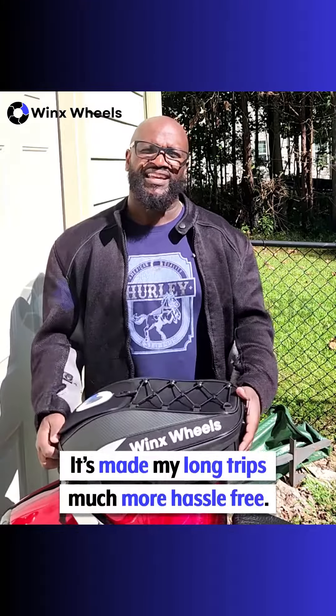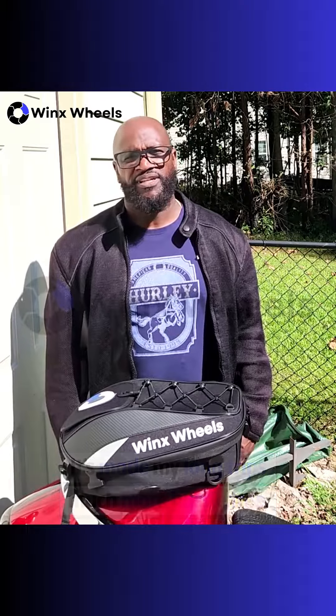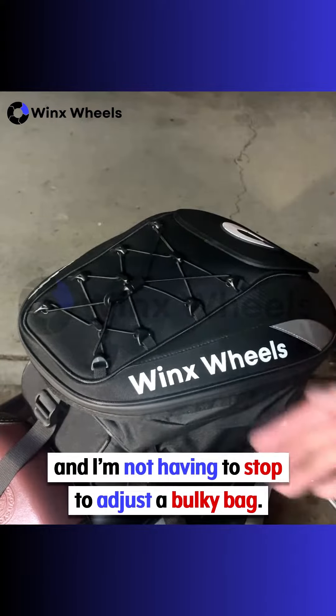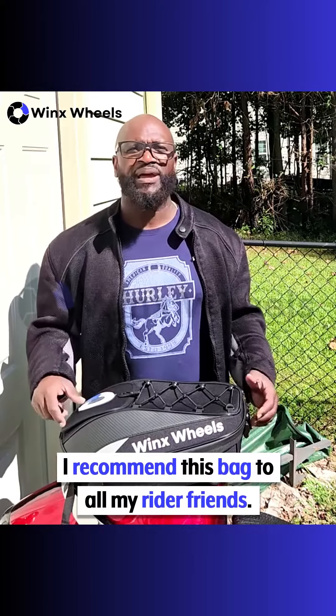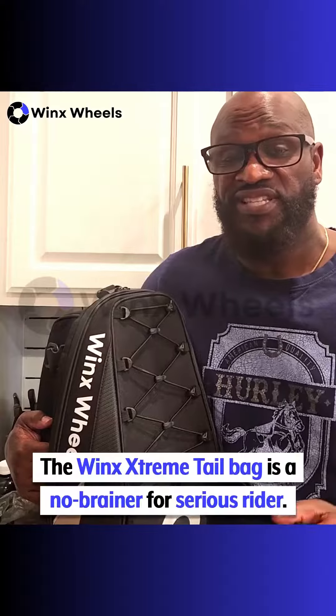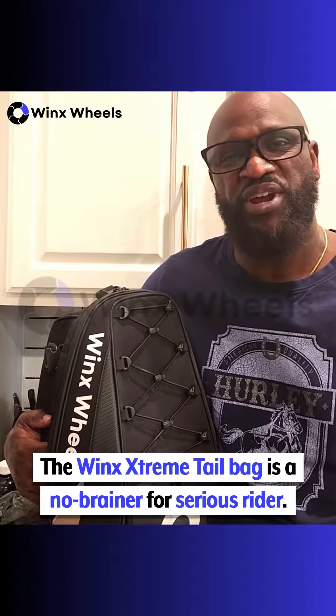Since getting the Wint Tail Bag, it's made all my trips hassle-free. I'm no longer leaving essential items behind, and I'm not having to stop to adjust a bulky pack. I recommend this bag to all my rider friends, and I won't take a trip without it. The Wint Extreme Tail Bag is a no-brainer for serious riders.